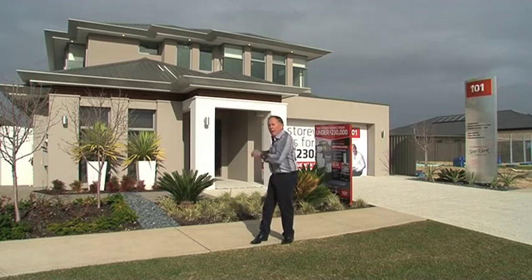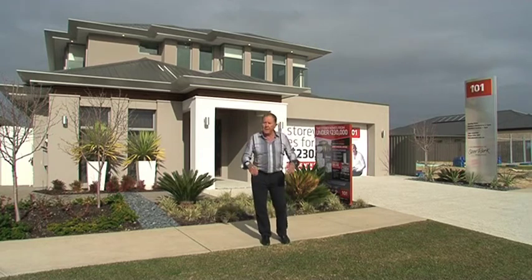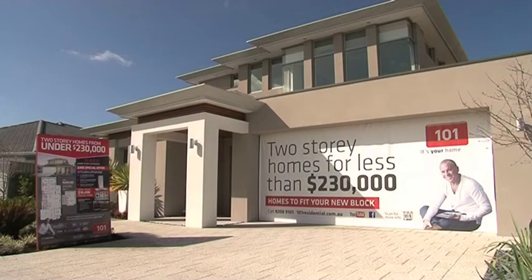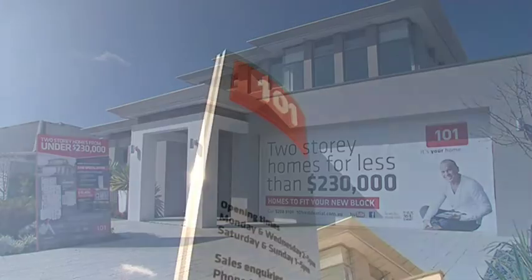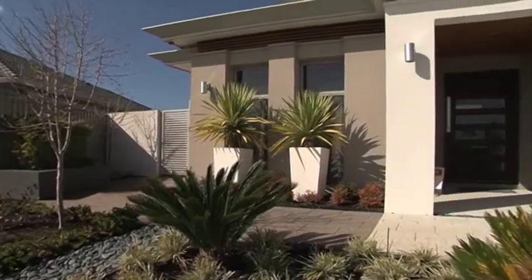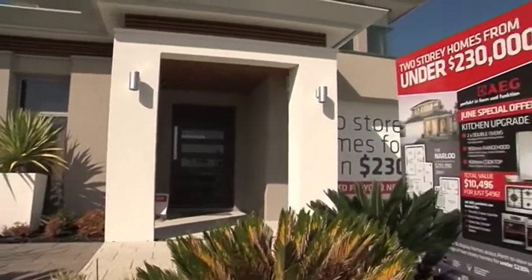It's a great home. It's called the Grande. The Grande boasts five bedrooms and three bathrooms, and of course it's put together by one of the West's most decorated builders, Scott Park. This home covers 435.5 square metres.